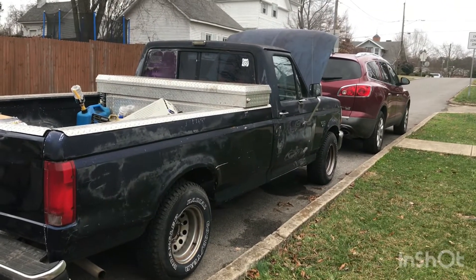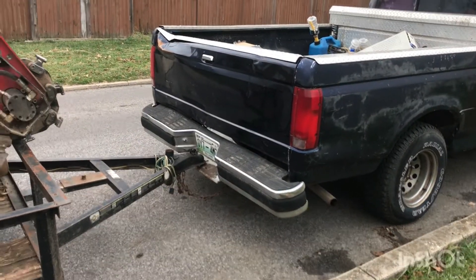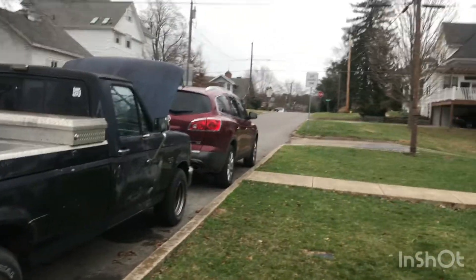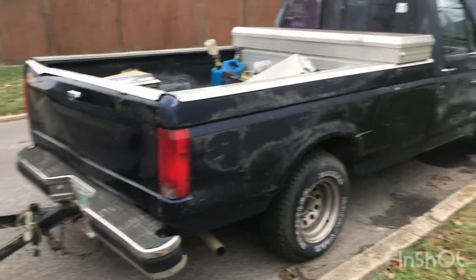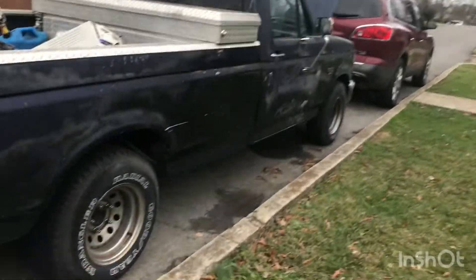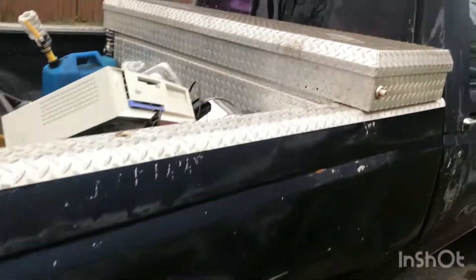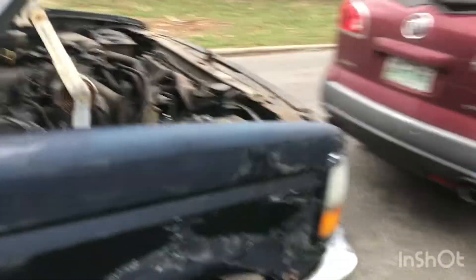This is the F-150 I picked up that I was just talking about. Sorry, I seem rushed — I got some snow coming and I'm going to try and get some work done before the snow gets here. But overall it's a decent truck, it's not in too bad shape. Runs pretty good. Quiet running truck. Just needs some love. Like I said, sat five years.